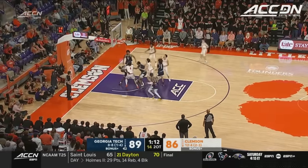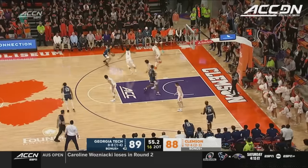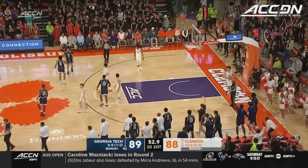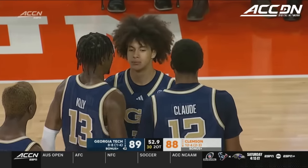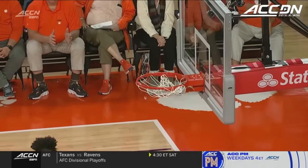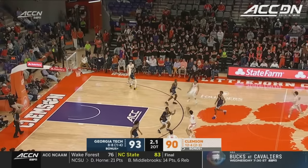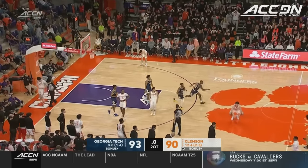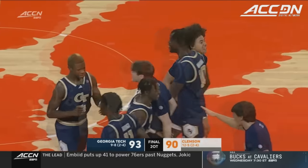Chase Hunter puts it up — perfect touch. George step back — money. Nathan George — you would never know he's a freshman. What a step back. They need one here to extend the game. Hall for the tie — missed it. Georgia Tech stuns Clemson in double overtime.